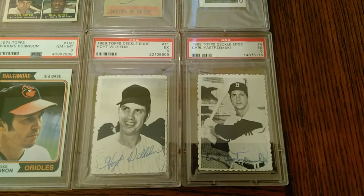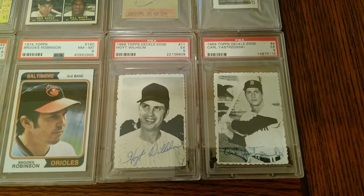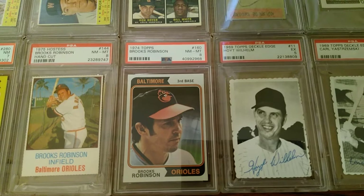A couple other '69 items — two deckle edges: the Yastrzemski and then the Hoyt Wilhelm. Of note, the Hoyt Wilhelm is number 11. There was also a Jim Foy who is number 11 as well — they kind of split the set. And then a very nice '74 Brooks Robinson in a Near Mint 8. I like that card. It's a good portrait shot of Brooks there towards the tail end of his career.